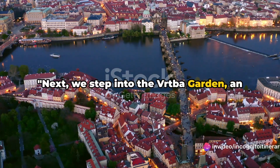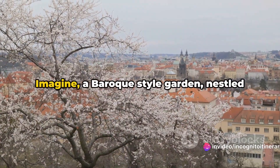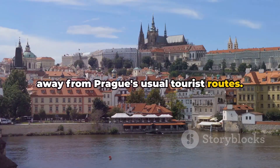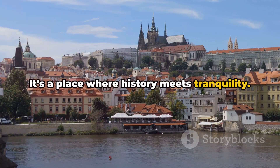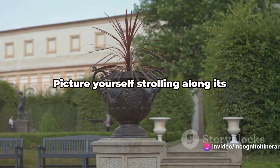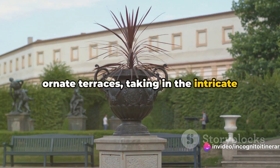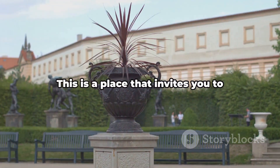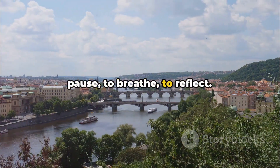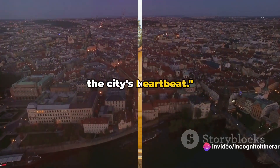Next, we step into the Vrtba Garden, an oasis of peace amidst the city's hustle. Imagine a Baroque-style garden nestled away from Prague's usual tourist routes — a place where history meets tranquility. The garden's stunning views over the city are nothing short of breathtaking. Picture yourself strolling along its ornate terraces, taking in the intricate sculptures and vibrant flower beds. This is a place that invites you to pause, to breathe, to reflect — a hidden paradise, a moment of quiet in the city's heartbeat.